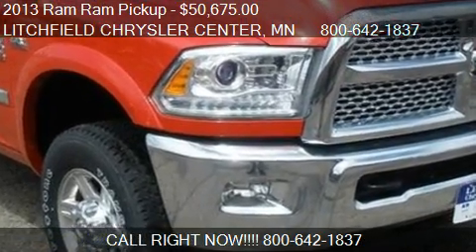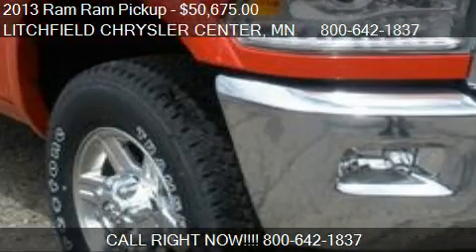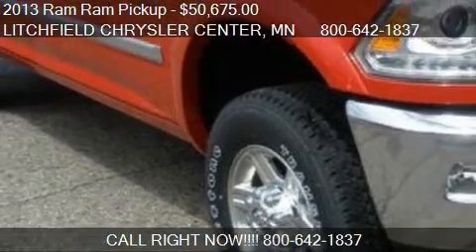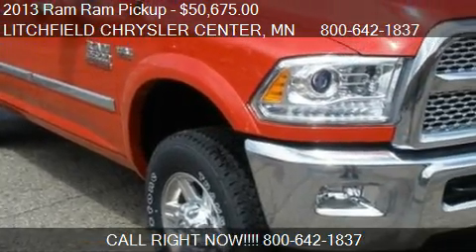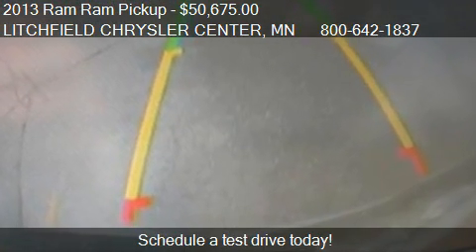This 2013 Ram Pickup is offered by Litchfield Chrysler Center. Priced at $50,675, this Ram Pickup is ready to sell.